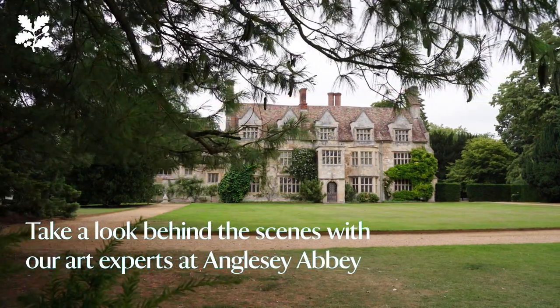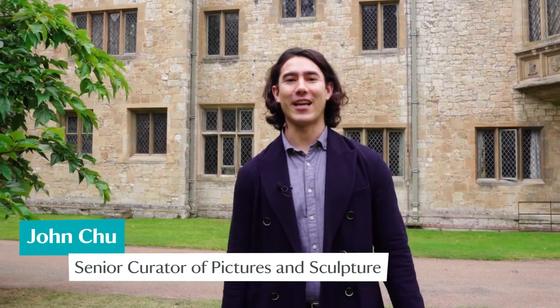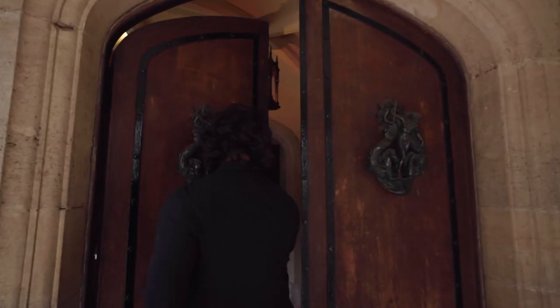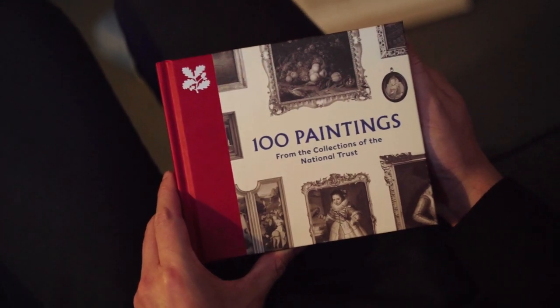Hello, I'm John Chu and I'm here at Anglesey Abbey, which has one of the richest and most diverse collections of oil paintings in all the National Trust collections. We're going to look today at the conservation treatment of several of the pictures here, which are included in a new publication: 100 Paintings from the National Trust Collections.